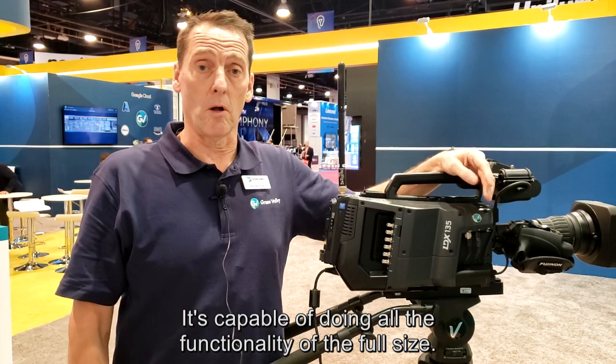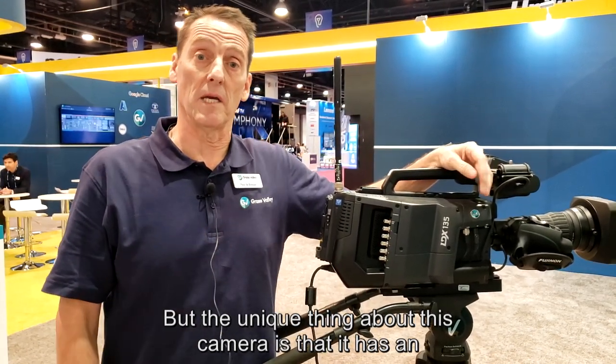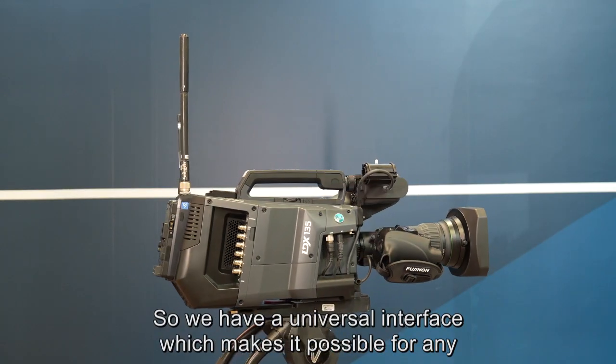The unique thing about this camera is that it has an integrated RF solution available for any third-party RF supplier. We have a universal interface which makes it possible for any third-party company to connect to our camera.